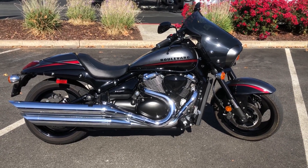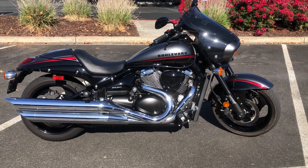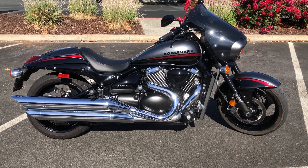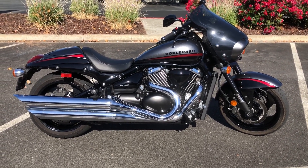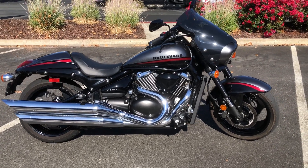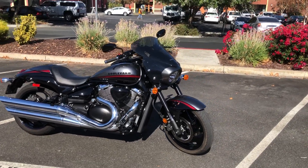Here we are at Contra Costa Powersports, and today we have our 2019 Suzuki Boulevard M90 — this sport cruiser features a V-twin 1500cc fuel-injected liquid-cooled engine, and it just arrived with only 3,600 miles.